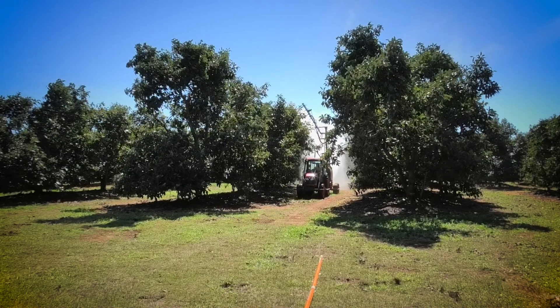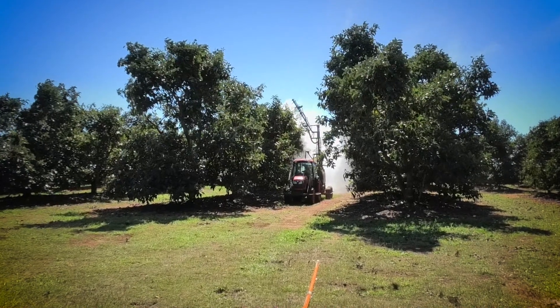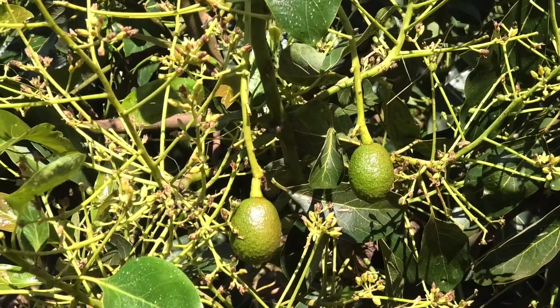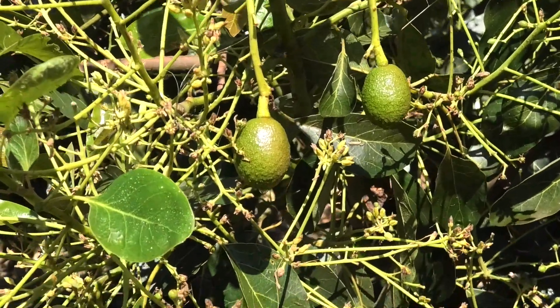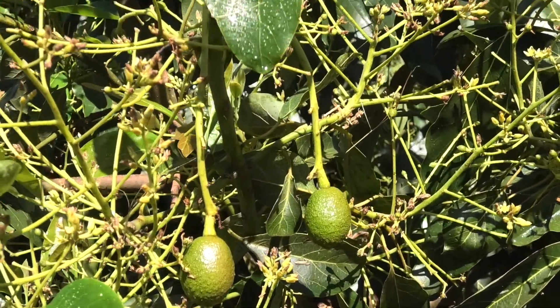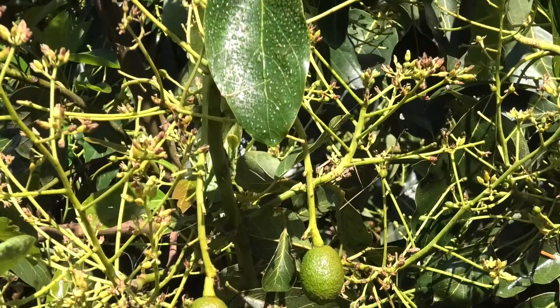Crop protectants are used to target and control pests and diseases in the orchard. For crop protectants to do their work, they must be applied at the right time and effective coverage is required to protect the crop from disease or to target insects in the orchard.